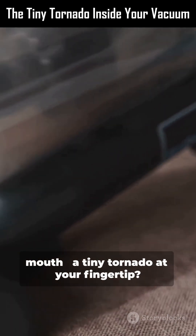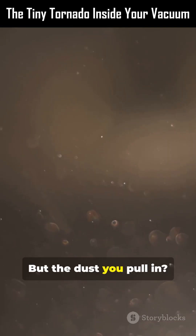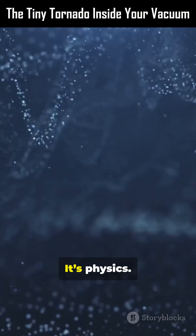Ever felt the vacuum's mouth? A tiny tornado at your fingertip? Powerful wind. But the dust you pull in, it never blasts back out. Sounds like a trick. It's not. It's physics.